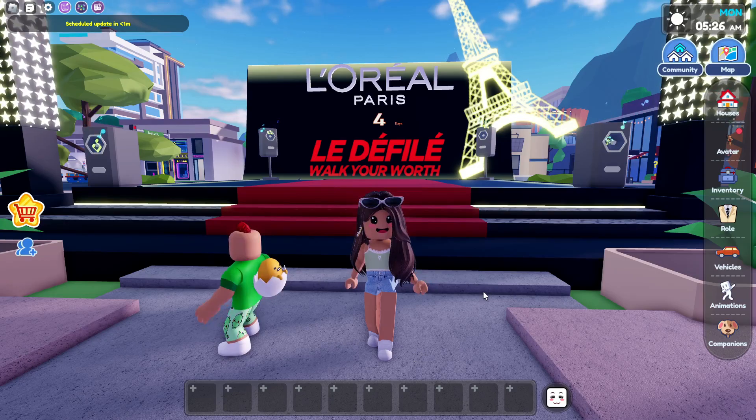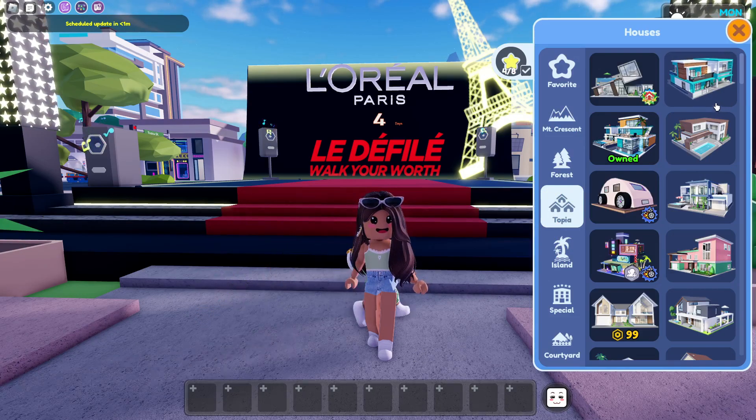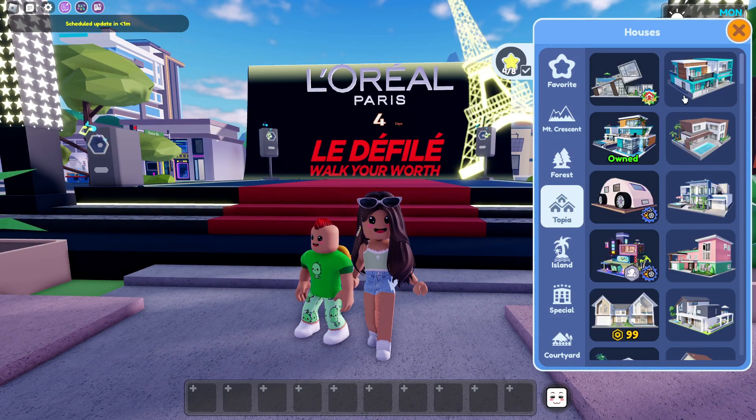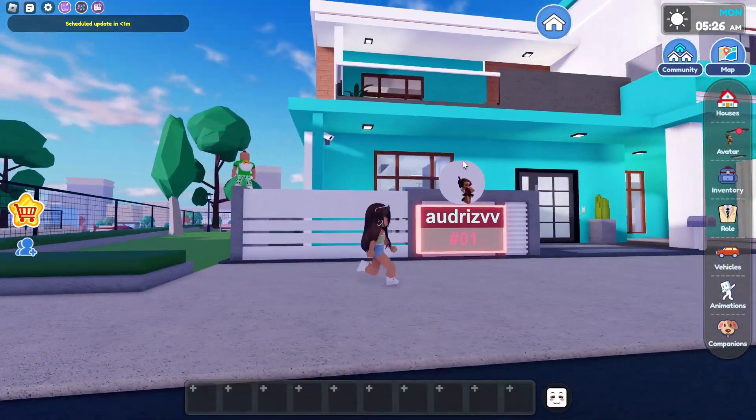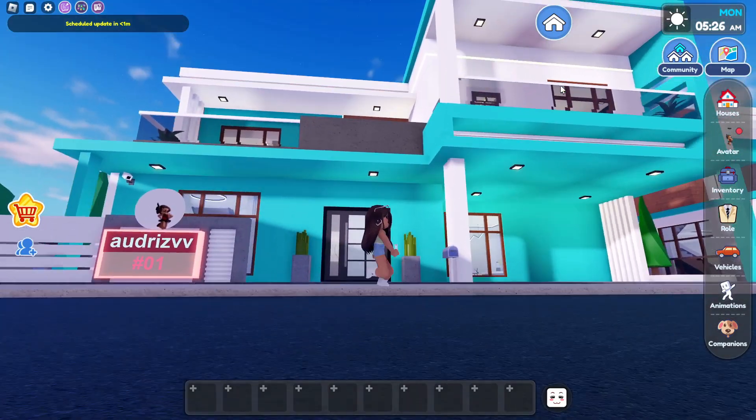We have the new house and that's what we're going to be looking at today. So we're going to go over here to the houses. And as you guys can see, there's a new modern mansion. So let's go look through it. This is the house, and it looks so nice — I literally love the blue.